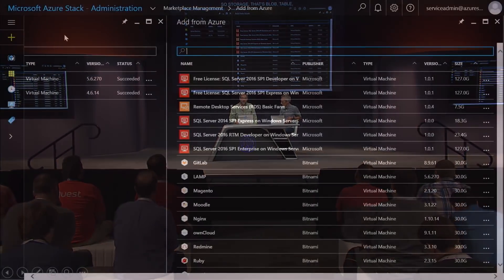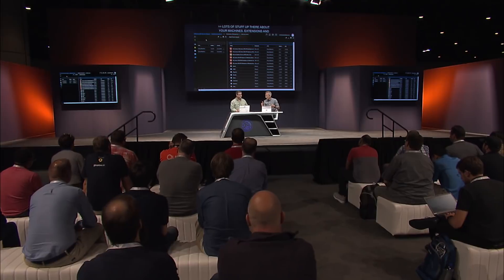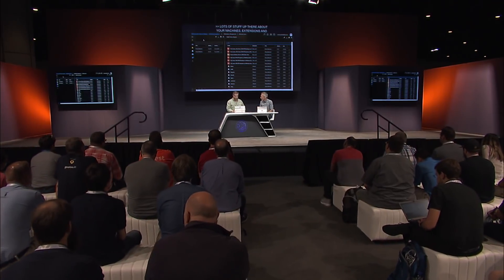In the local gallery, you can select additional services directly from Azure. We've syndicated the gallery with Azure, and here you see Linux VMs and other solutions available from Azure. There are virtual machine extensions and lots of other solutions from our great partners who have Azure solutions today, bringing them to Azure Stack — and the list is growing all the time.